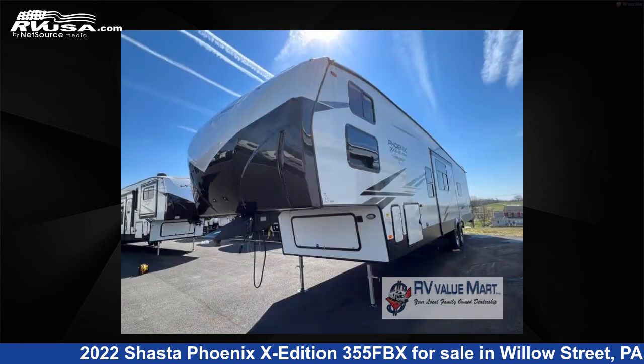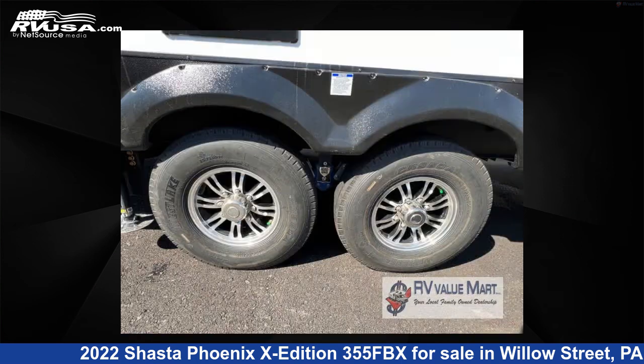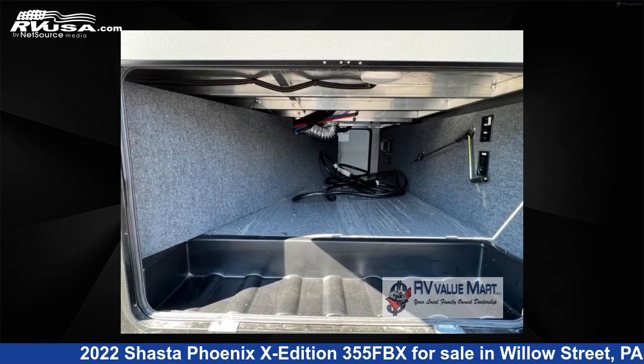This new Shasta is 42 feet 0 inches in length and features two slide-outs, a mahogany bay interior, sleeps 10, and 48 gallons fresh water capacity. The floor plan layout of this fifth wheel features a bunkhouse, rear bath, two full baths, and a U-shaped dinette.